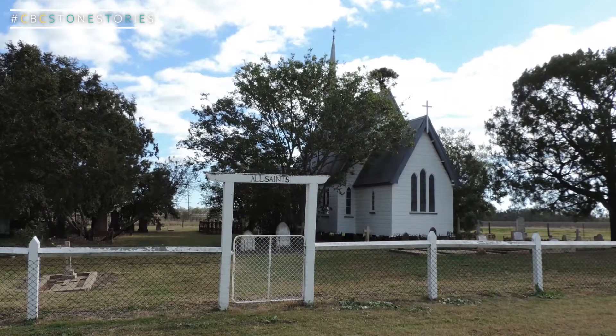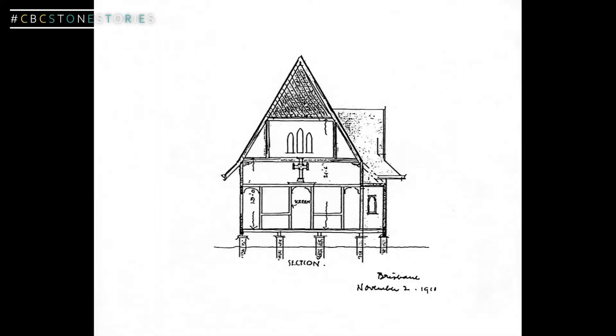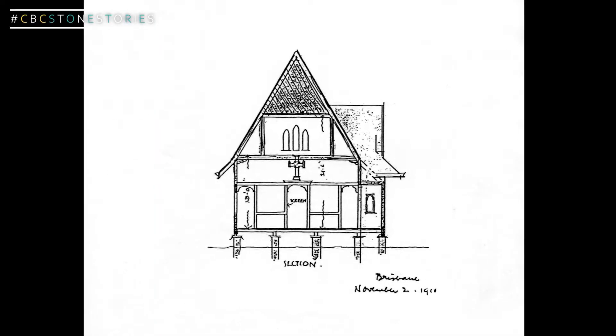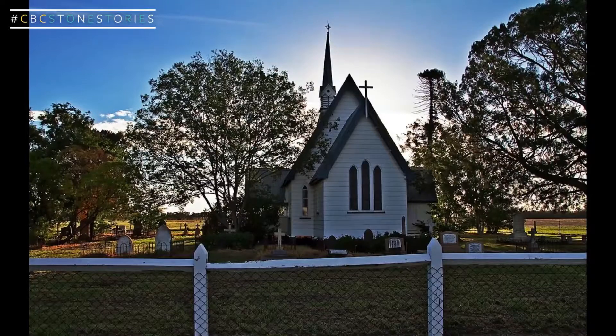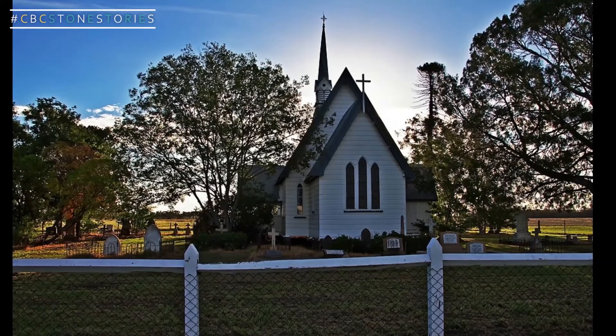In the 90s I studied for a year in Australia at the University of Queensland and got involved in a project where we did survey and documentation of traditional timber churches, which were built by immigrants from Ireland and England during the 19th century. They were little timber churches built in a typically English Gothic style but quite compact and scaled down.